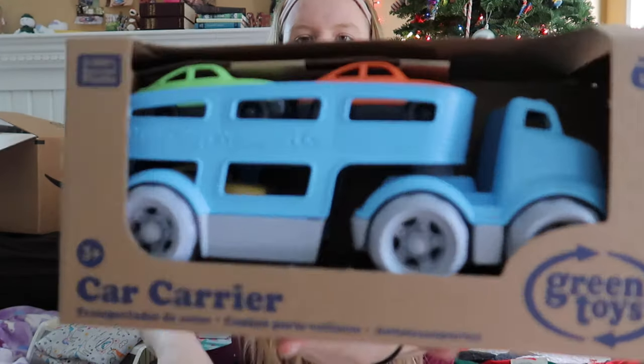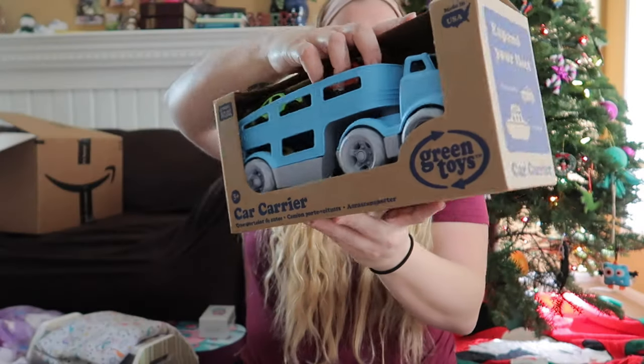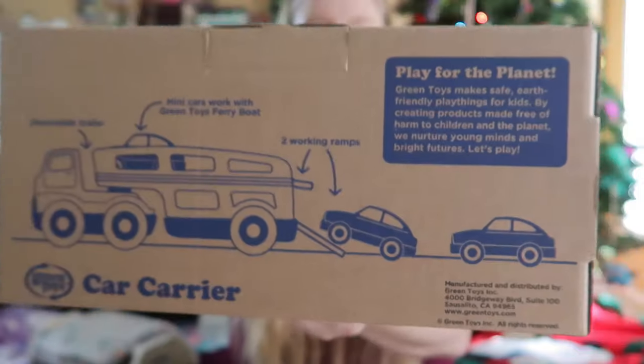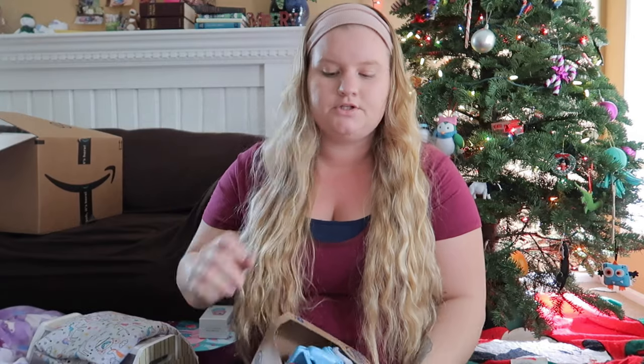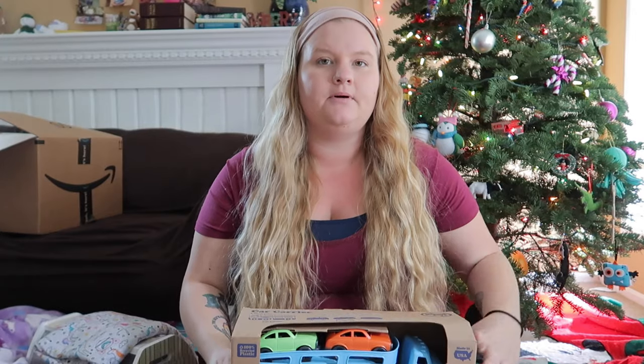For the small toy gift, this is a Green Toys car carrier — it's kind of like a tow truck with three little toys inside. It has a detachable trailer, a working ramp, and all sorts of cool stuff. We like Green Toys; they're really durable and get lots of use. Lachlan loves cars so we went with this. If we had seen the Green Toys ferry boat first we might have gotten that instead.